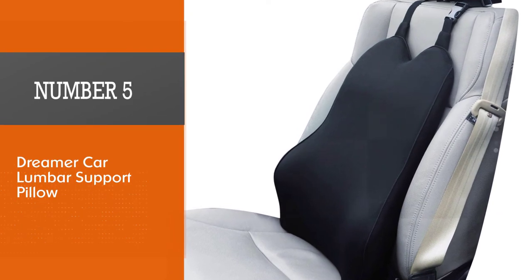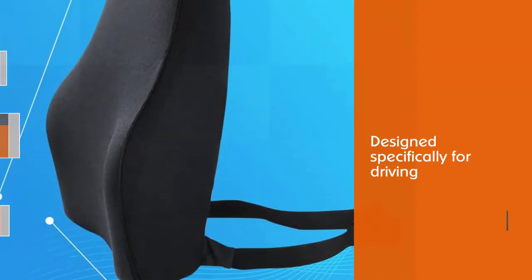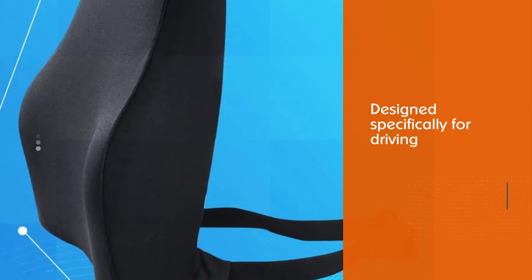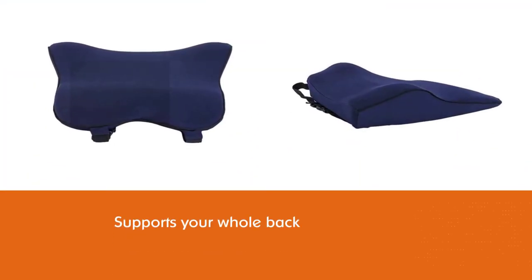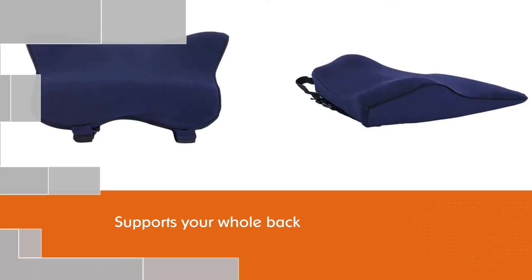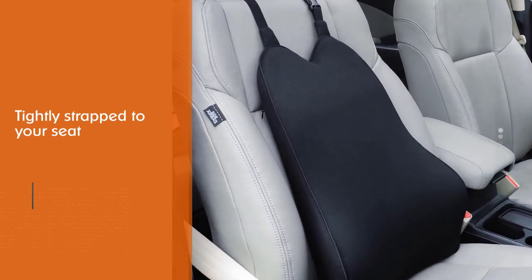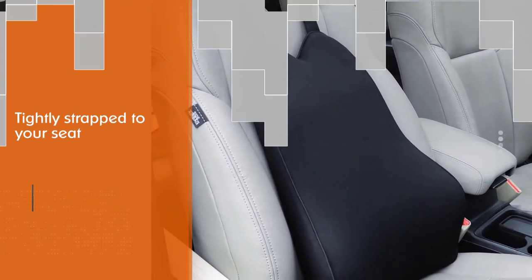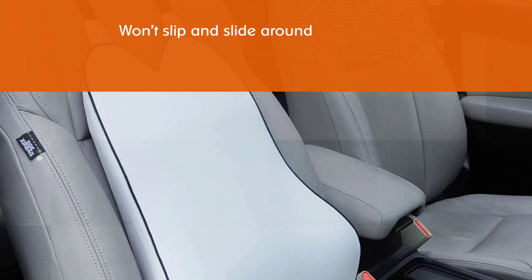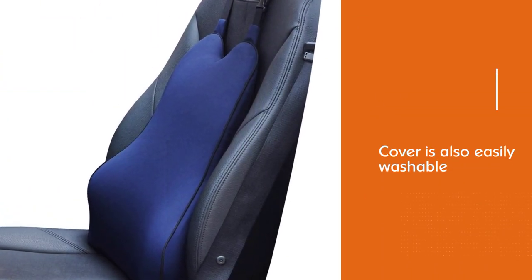Number 5. Dreamer Car Lumbar Support Pillow. Whether you're a regular road tripper or have a brutal daily commute, your back is likely feeling the effects of your less-than-supportive car seat. Give your back some relief with the Dreamer Car Lumbar Support Pillow. This lumbar support pillow is designed specifically for driving. The cushion supports your whole back and can be tightly strapped to your seat, so it won't slip and slide around when you're on the road. The cover is also easily washable, and it can be used in cars or SUVs. What is more, some people also use it at home or in the office.